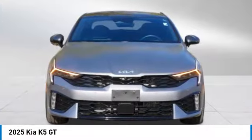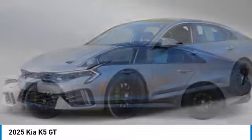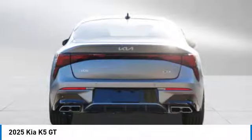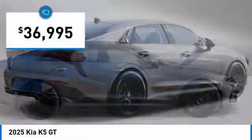We are pleased to show you the 2025 Kia K5. The Kia K5 has a stylish exterior that is sure to turn heads, sleek interior looks, fantastic handling, and an abundance of technology that will make this a fun vehicle to drive. And it is priced below $40,000.